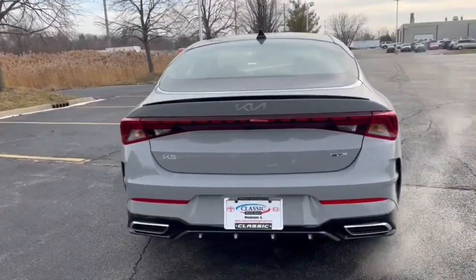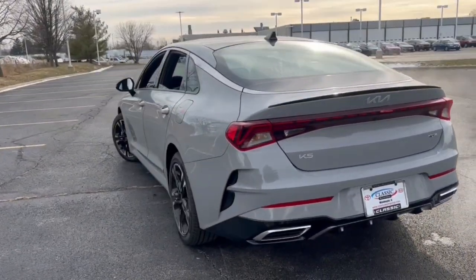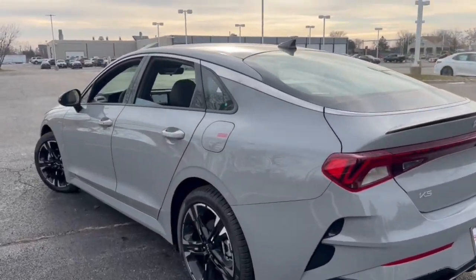Lane-keeping assist, remote engine start, keyless start, satellite radio, fog lamps.